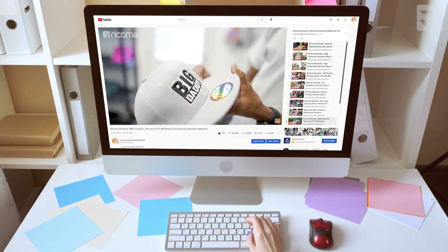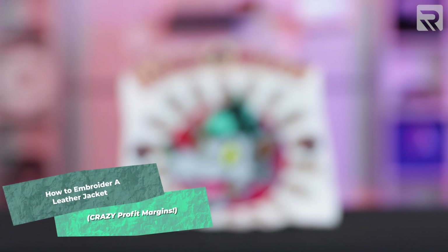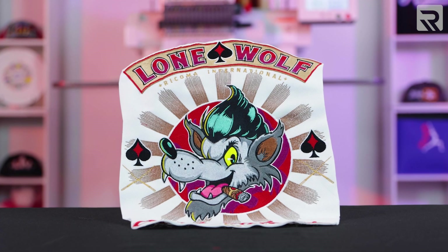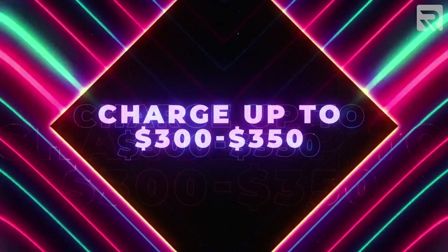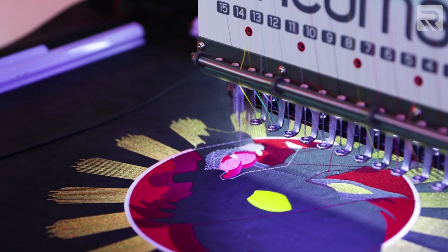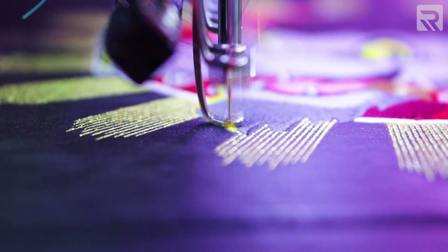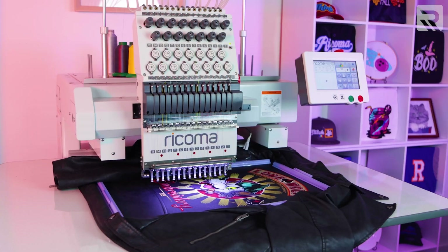In today's episode, I'll be embroidering a highly requested item — a very large jacket back design on a leather jacket. Leather jacket embroidery is not only visually striking, it's also very profitable, especially if you're embroidering a large design. And wow, I'm obsessed with how this came out. It looks beautiful.